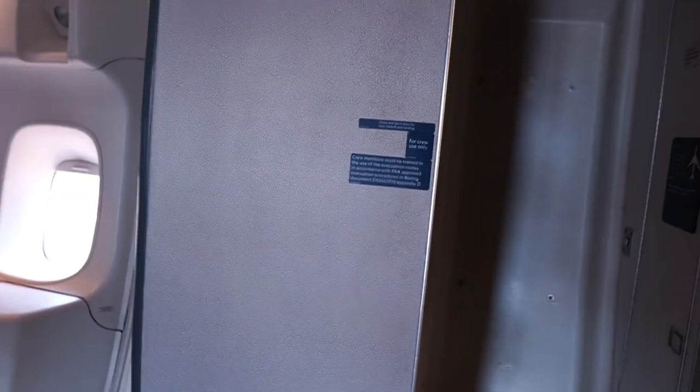This is the crew rest area up here. It's a little dark. There's glass up here but I don't know if you guys can even see this. Tight fit — tight fit.